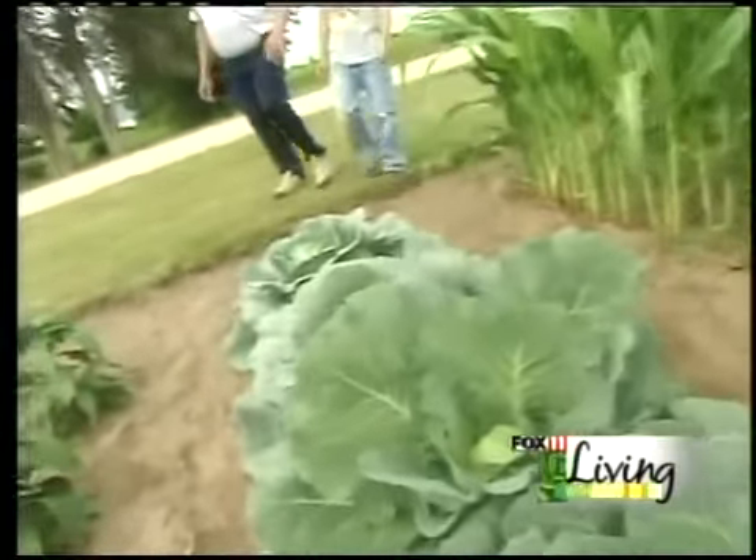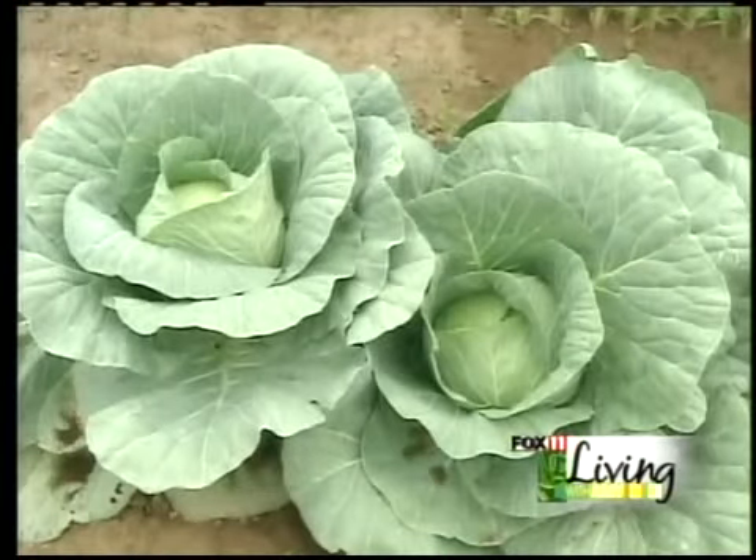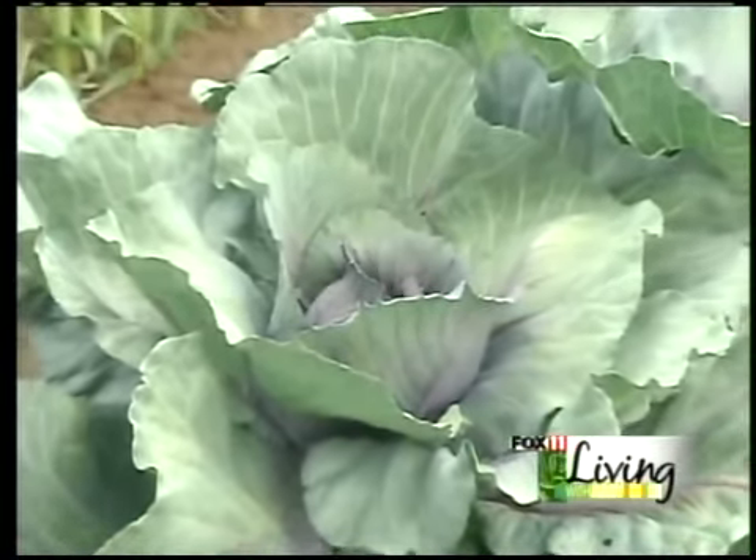Then I have our cabbage. We have some just about ready to cut — we got some nice cabbage here. And I have red cabbage down a little farther.